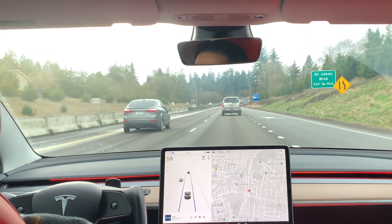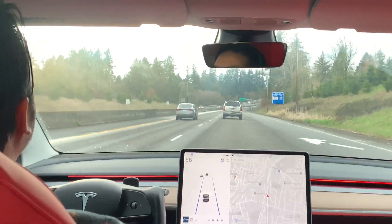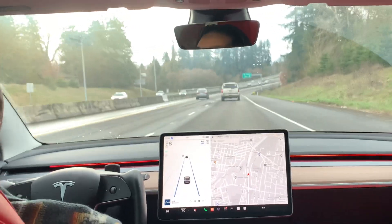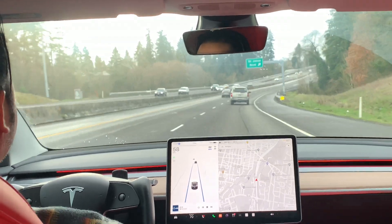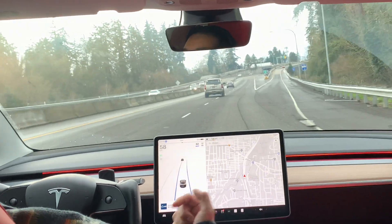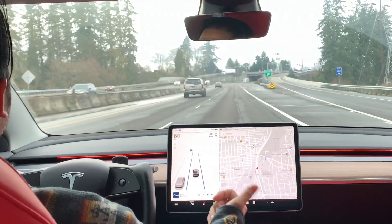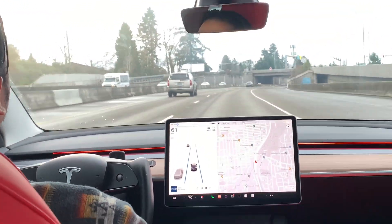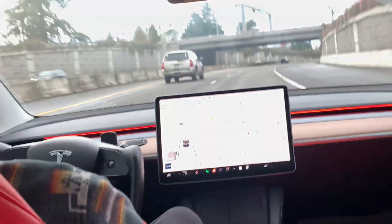This highway is going to convert into Interstate 5 in a minute. I'll be taking the very last exit and basically make a U-turn on the next exit — not this one — so I can show you an extended version of the Autosteer coming back. I will have to exit off the highway, and I'm not touching the wheel — it's just curving on its own.